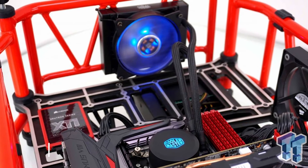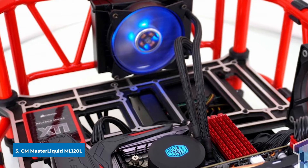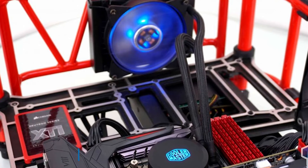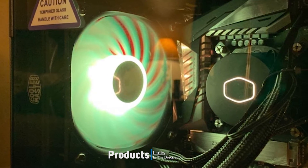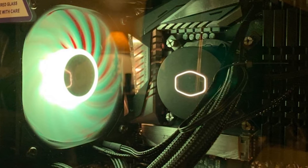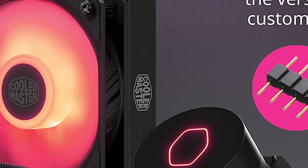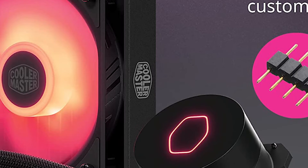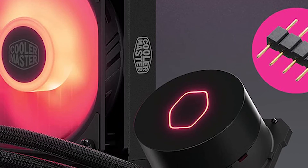The number five position is held by the Cooler Master MasterLiquid ML120L. If you're looking for a budget-friendly AIO cooler, the Cooler Master MasterLiquid ML120L is worth checking out. At just under $70, it is one of the cheapest 120mm AIO coolers on the market. And while 120mm coolers typically lag behind even moderately priced air coolers, they do offer some unique features that make them worth considering over an air cooler.